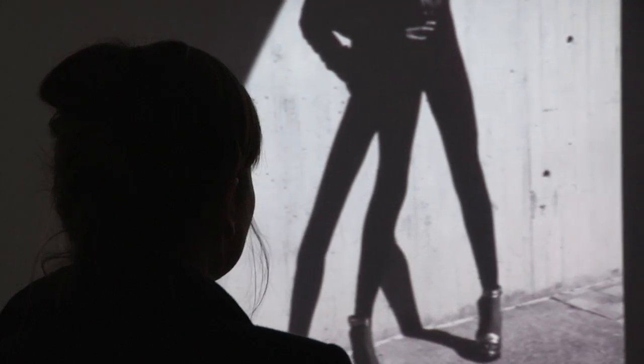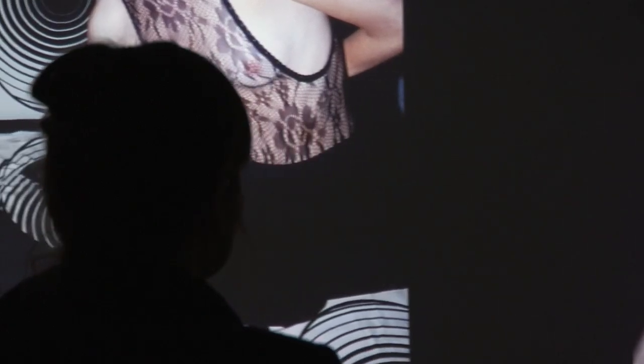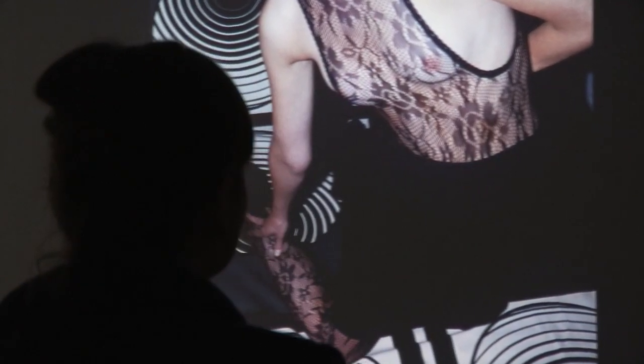I just think the digital suits fashion photography very well. It has this kind of disposable quality, as you might call it — the online, the magazines — but it's also the nature of fashion that it's something fleeting in a way.